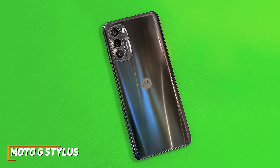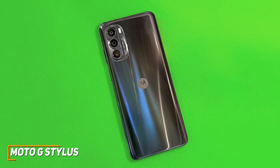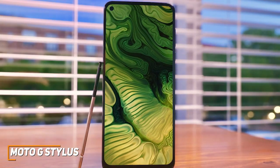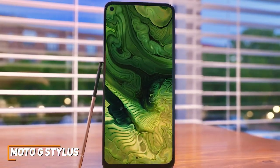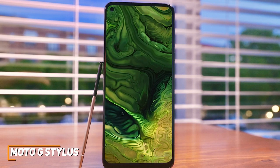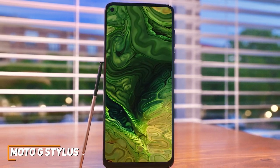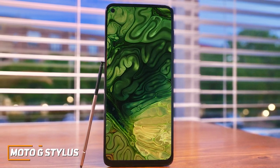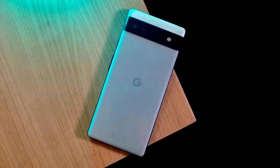Is the Moto G Stylus going to be the perfect choice for everyone? Not quite, as it lacks the overall performance of more expensive competitors. But it's still a great all-around choice that delivers top-tier battery life and enough power to reliably browse the web, stream video, or run stylus apps without excessive stuttering or lagging. If you want a phone with solid processing power that doesn't cost too much, this is the perfect choice to consider.